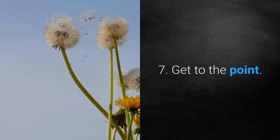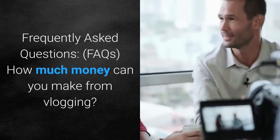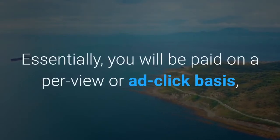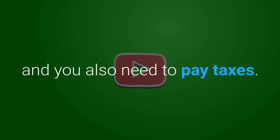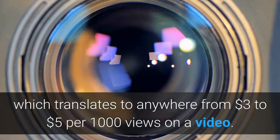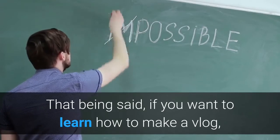Frequently asked questions. How much money can you make from vlogging? The amount depends on several factors: how big your audience is, how many views you get per video, watch time, whether you have sponsorship deals, and how many ads you put in your videos. You will essentially be paid on a per-view or ad-click basis — the more views you get, the more money you can make. Keep in mind that YouTube keeps around 45% of the ad revenue and you also need to pay taxes. On average, you will receive $18 per 1,000 ad views, which translates to anywhere from $3 to $5 per 1,000 video views.